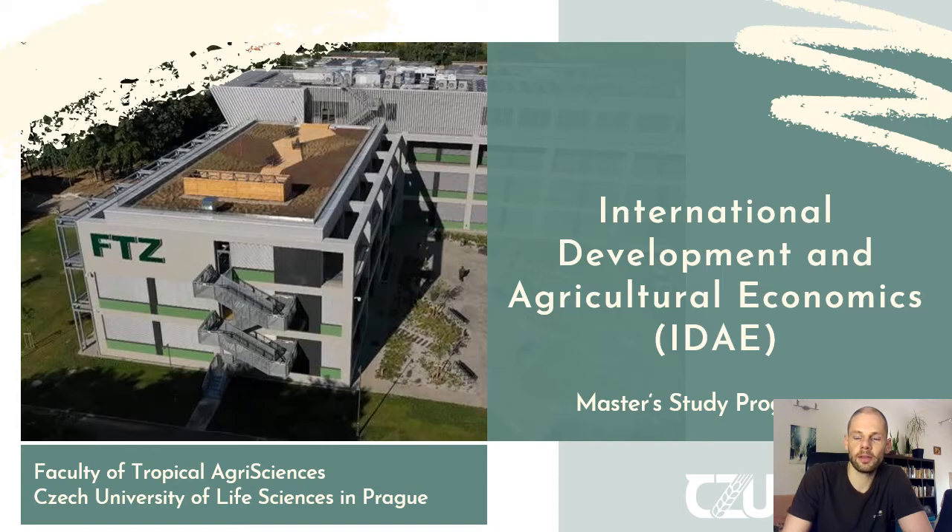About myself: I graduated from this study program in 2019 and currently I am working on my PhD in the same faculty and in a similar field of expertise.